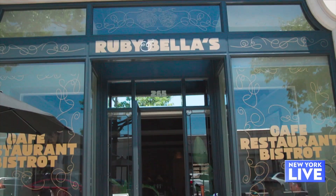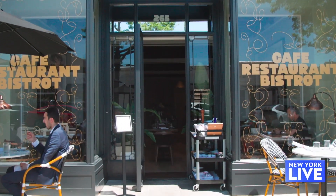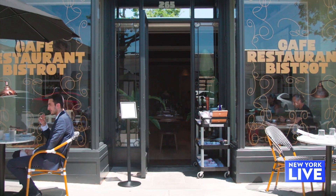A bunch of new eateries have popped up along Greenwich Avenue in Greenwich, Connecticut, and today we're checking out Ruby and Bella's. We're so excited to be here — tell me about the space.